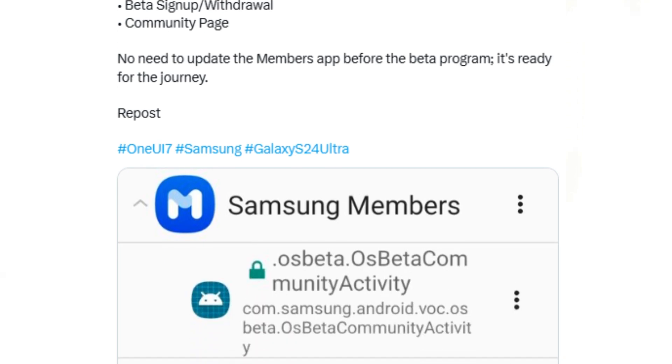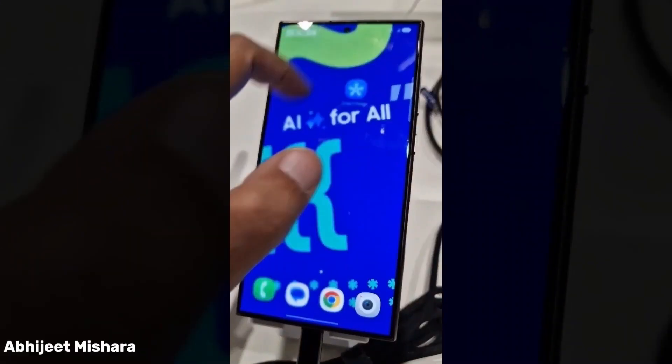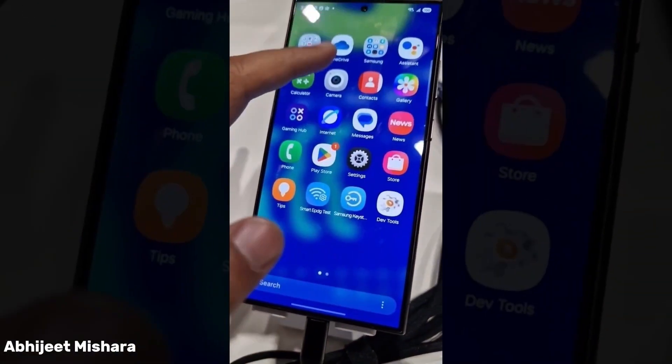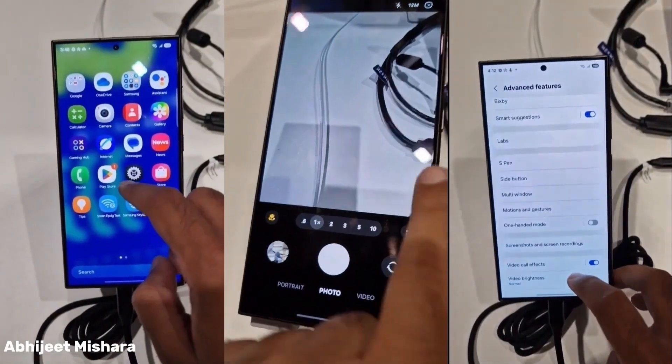This indicates that Samsung is close to launching the One UI 7.0 beta program. Thank you so much for watching this video. If you enjoyed the video, remember to give a like and subscribe to the channel. See you in the next video. Peace out.